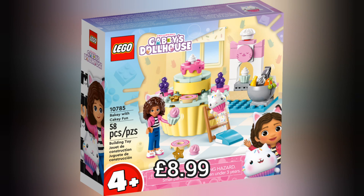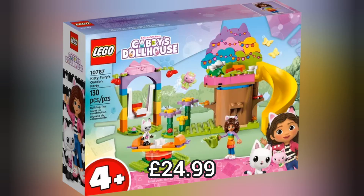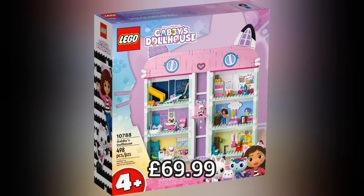Now we move on to Lego Gabby's Dollhouse, which is a brand new theme, and we have four brand new sets. All four of these sets are 4+ sets, but my favourite and definitely the best set of this line has to be the Dollhouse which retails for £69.99.